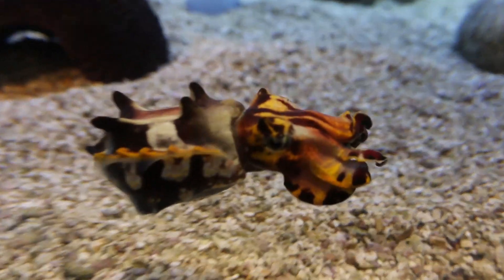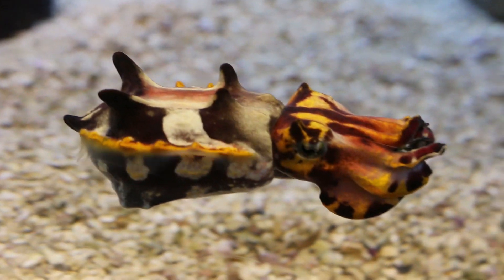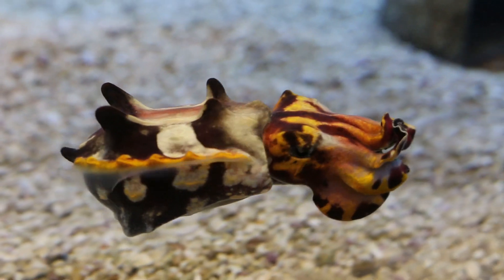Cuttlefish also have greenish-blue blood, which I found interesting. It's produced because of a protein called hemocyanin — if I'm pronouncing that right. It contains copper instead of iron and hemoglobin, which is what makes our blood red.